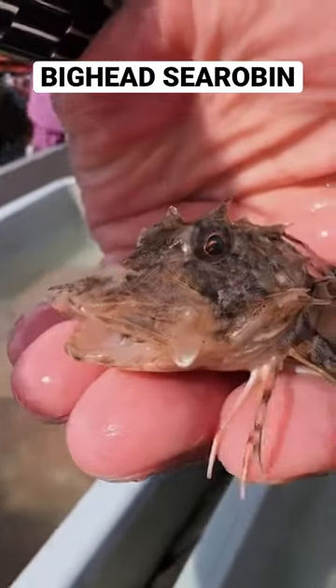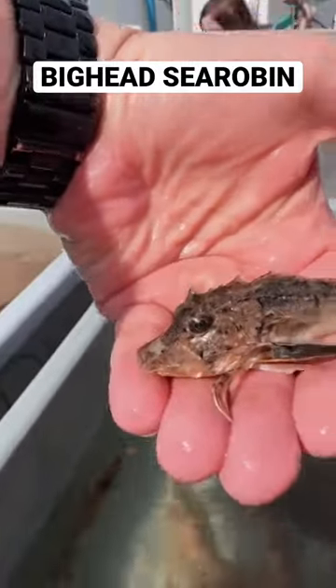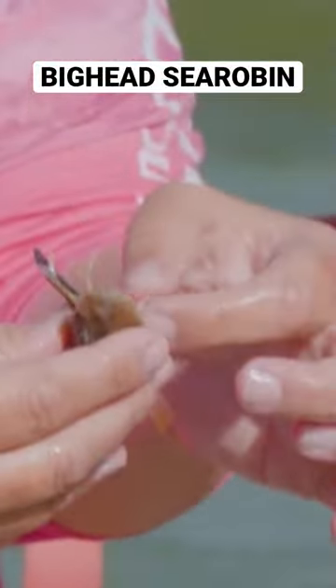This creature is so cute and so weird looking. This fish has fins that look very similar to the wings of a bird that billow like a parachute, allowing it to gently glide through the ocean.